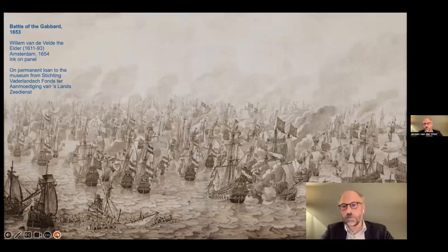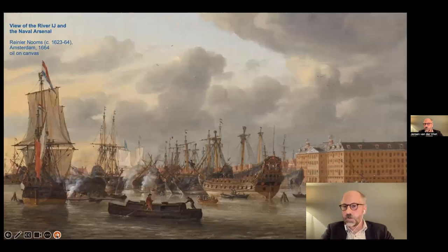Another image you might know from the Dutch is the enormous naval battles they fought with several European neighbours throughout the 17th century. This is also Dutch maritime history. The building on the right is interesting because that's the naval arsenal, which, as Michael already mentioned this morning, is now the building that houses the Scheepvaart Museum, or National Maritime Museum of the Netherlands.